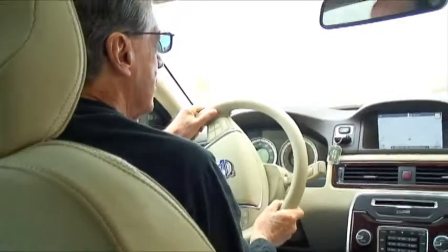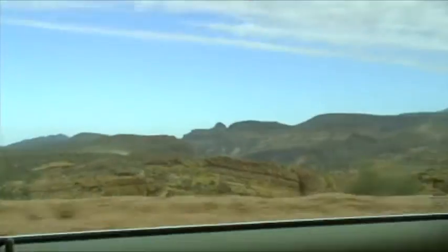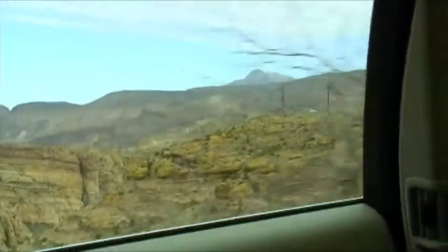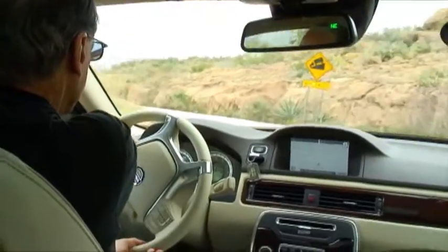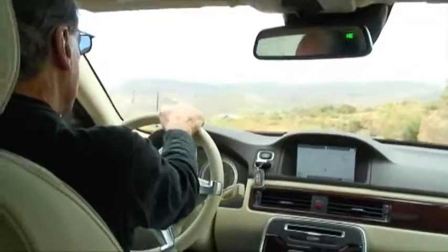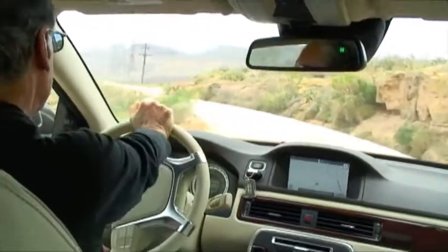We're up here in the mountains and if you can see out over the horizon, we're pretty high. I don't know what the elevation is — I think yesterday we were as high as about 4,000 feet, but I haven't seen an elevation sign for this particular mountain.